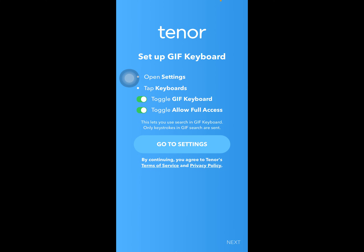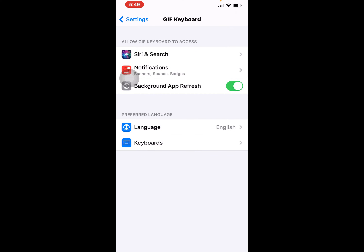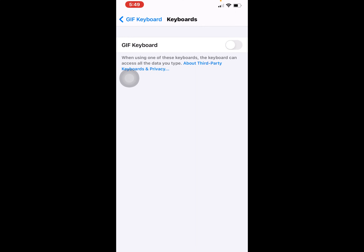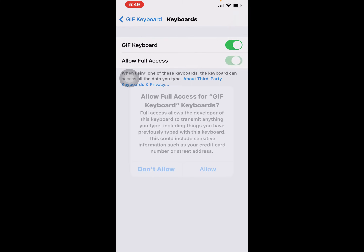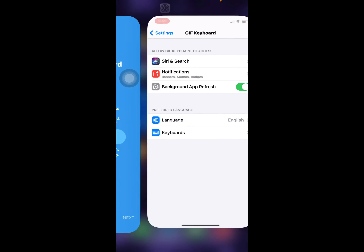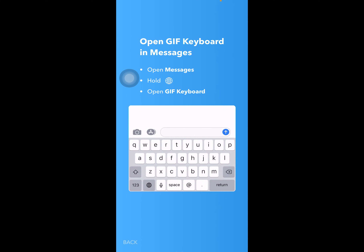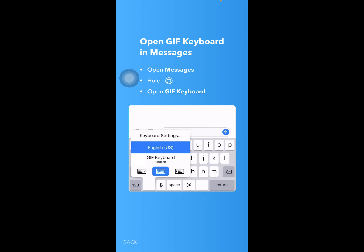To set up GIF Keyboard, open the Settings, go to the Keyboard section, and toggle GIF Keyboard on. Toggle Allow Full Access as well. Go to Settings first, then go to Keyboard, turn it on, and allow full access. After that, open GIF Keyboard in a message.